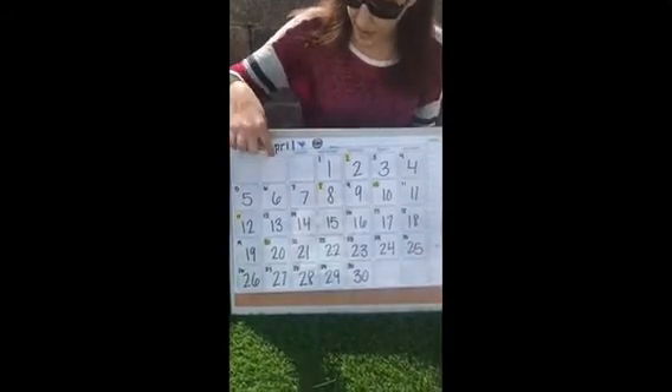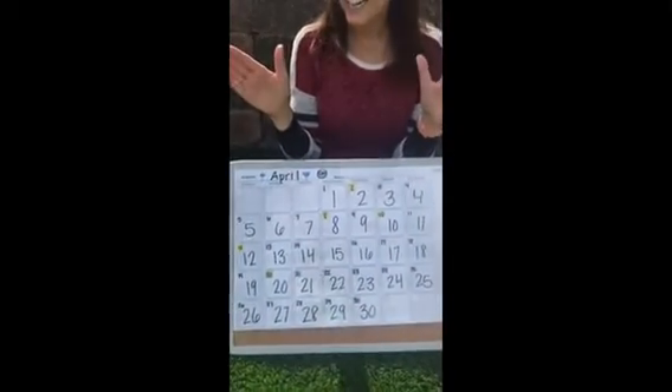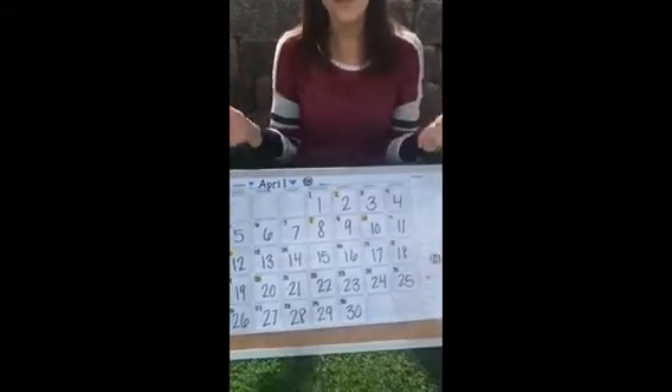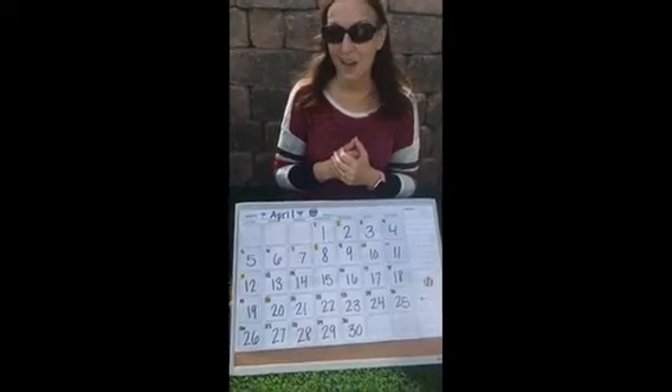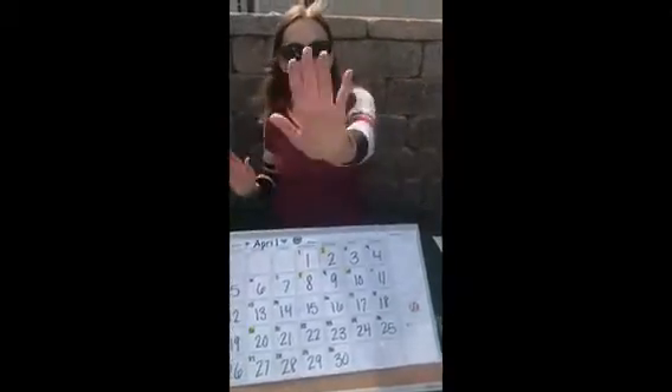Today we have number six, so we are going to clap all the way to number six. Are your hands out and ready? Let's go: one, two, three, four, five, six. We can also wave our hands six times. Are you ready? One, two, three, four, five, six.